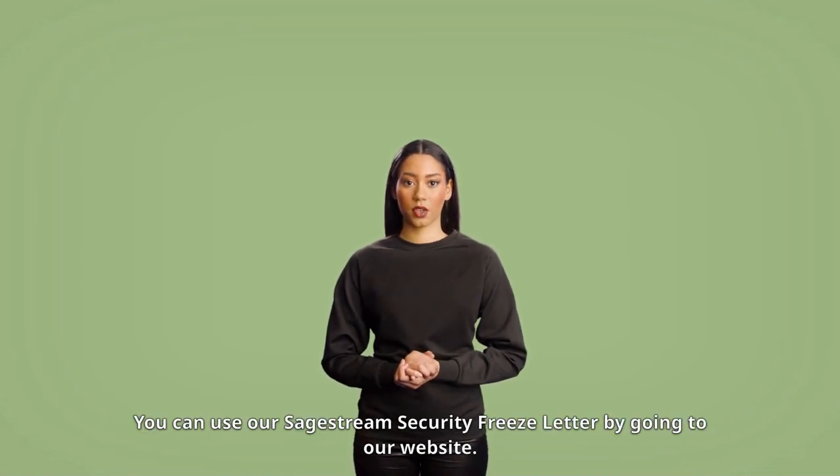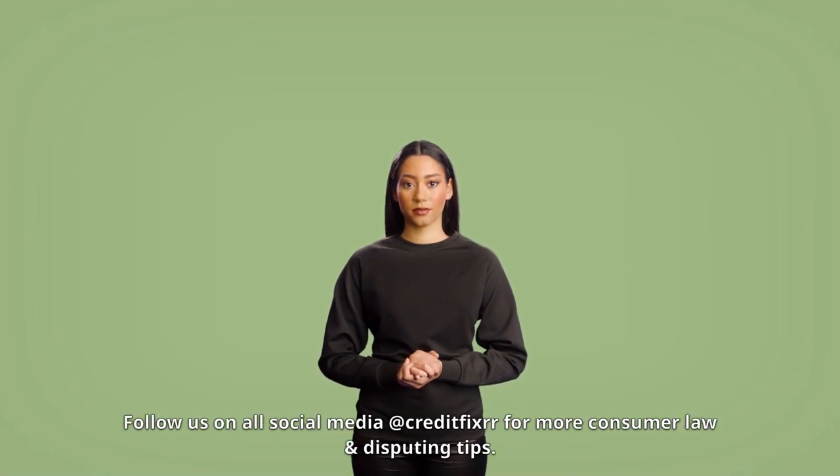Credit Fixer is the best DIY credit repair software. You can use our SageStream security freeze letter by going to our website. Follow us on all social media at Credit Fixer for more consumer law and disputing tips.